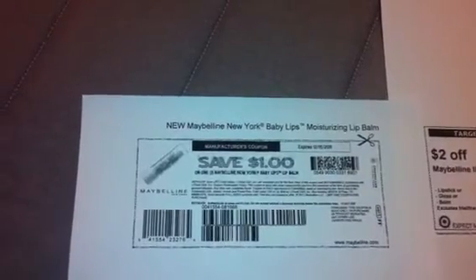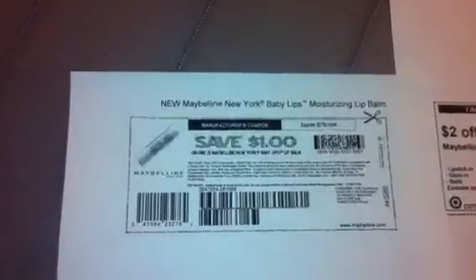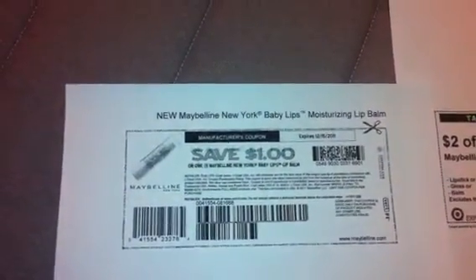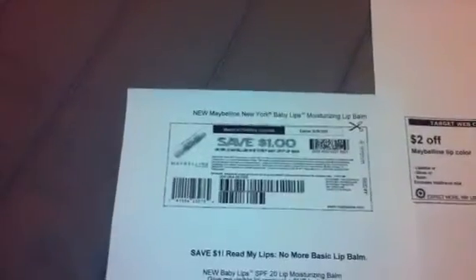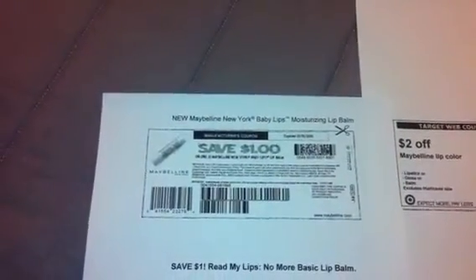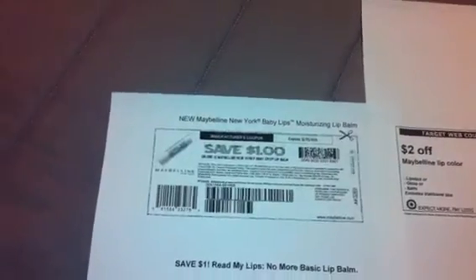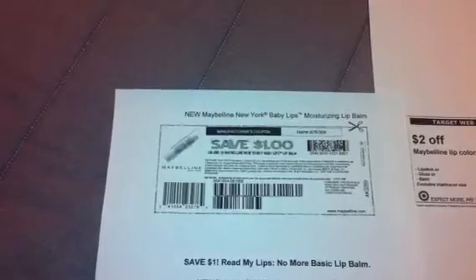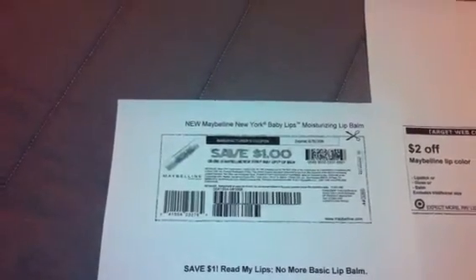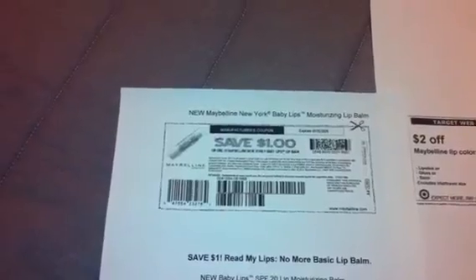Here's how you do it: there is a $1 printable coupon on Maybelline.com and it says on one Maybelline New York Baby Lips lip balm. Go ahead and print that out — I'll try to put the link below. If not, it'll be up a little bit later, but you can also go to their Facebook page and it'll be there. So use this $1 off of one coupon.